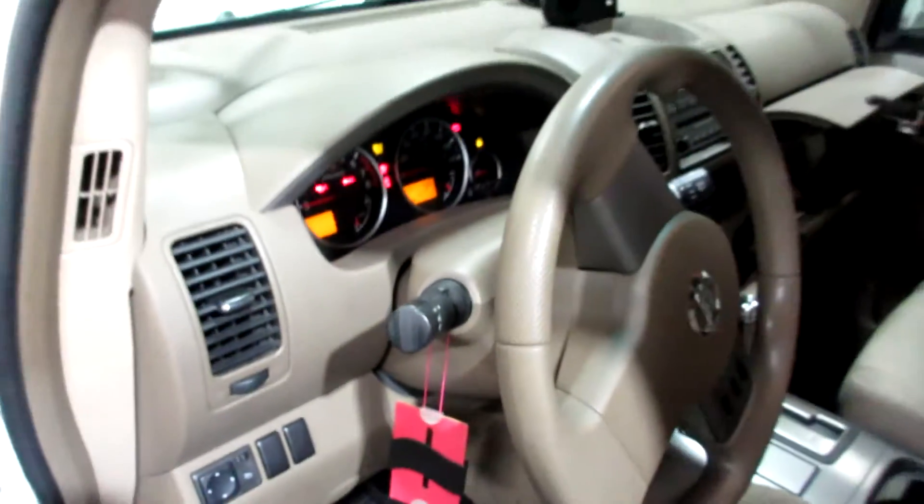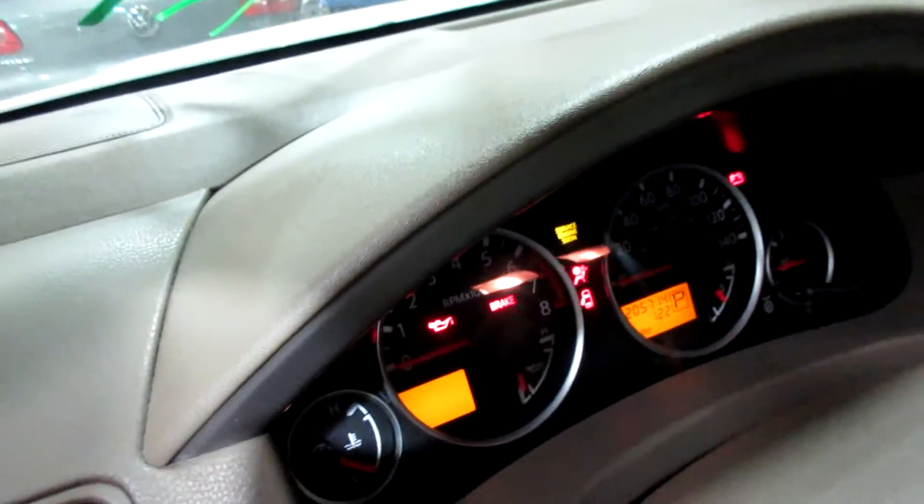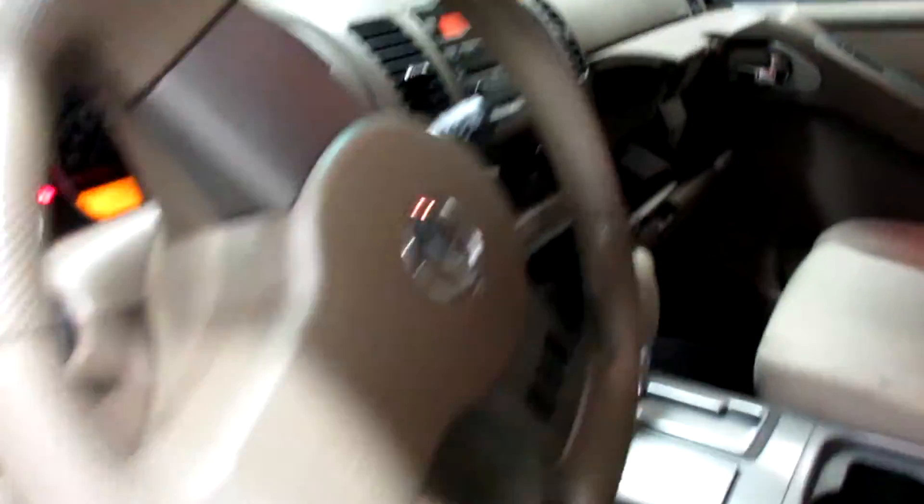This car's got 205,000 miles on it. Still starts and runs. Got a lot of good parts left on it.